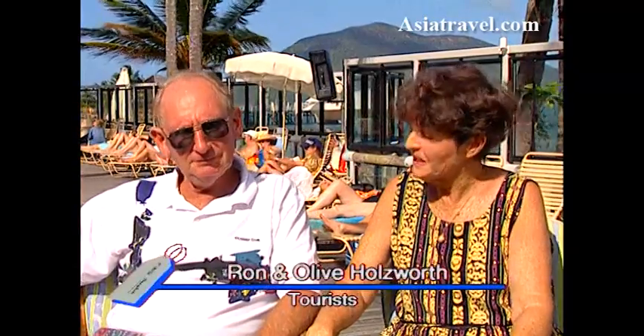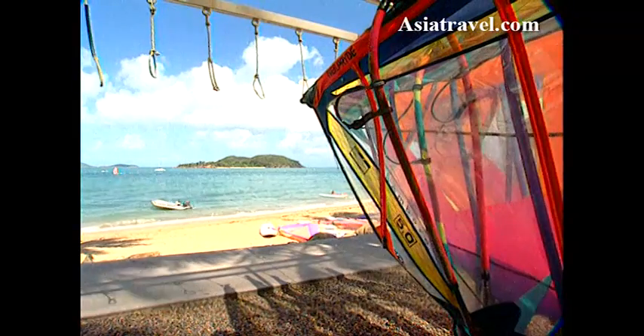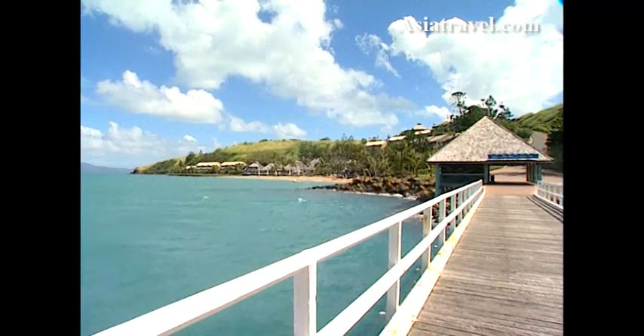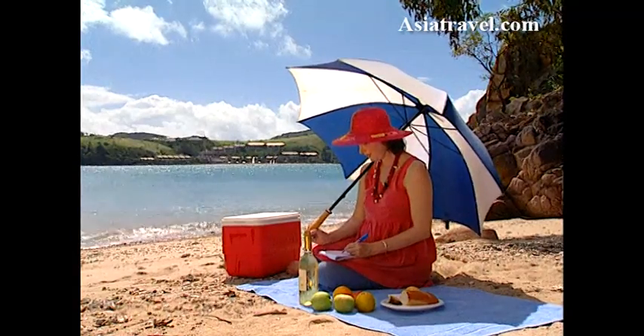I think we do. I haven't been able to find anybody better. Whether you just visit for a while or are lucky enough to live here, Lindemann is a true island paradise. I wake up with a smile on my face. It's not difficult to see why.